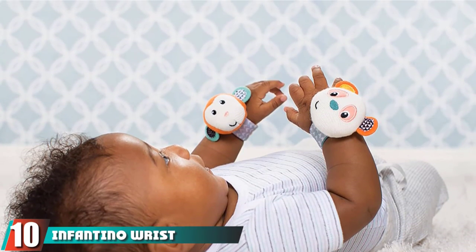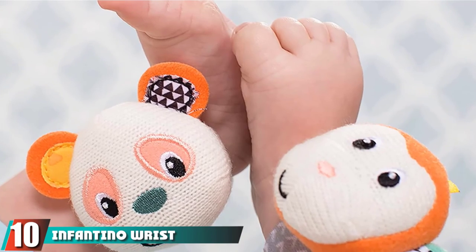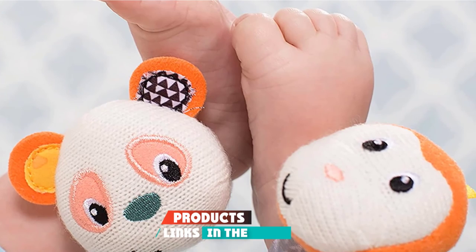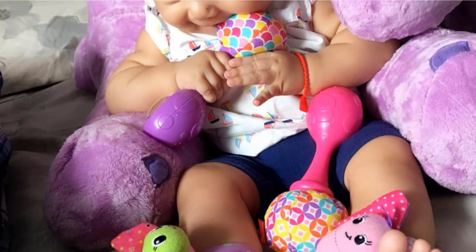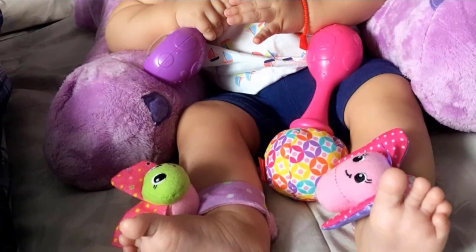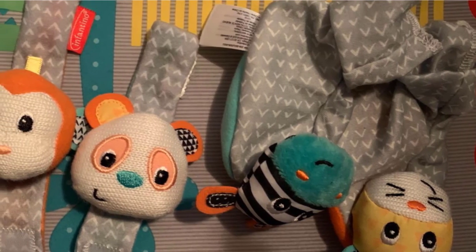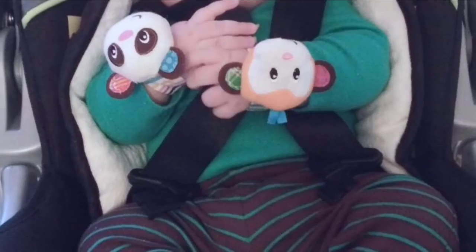Finally, the number 10 position is dominated by Infantino wrist rattles. These adorable and cute wrist rattles are said to be suitable for all babies, including newborns. Each pack contains two wrist rattles, and you can choose from butterfly/ladybug or panda/monkey variants. These rattles are easy to attach with baby-soft Velcro and can be used on wrists or ankles.